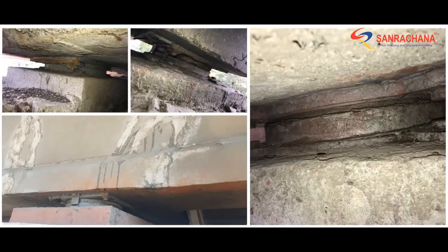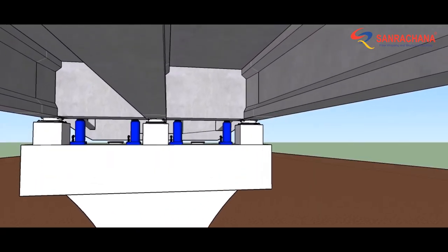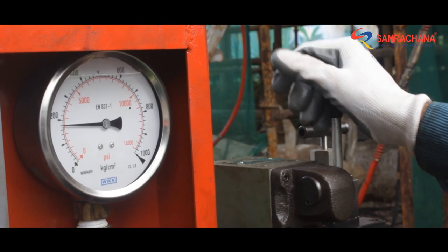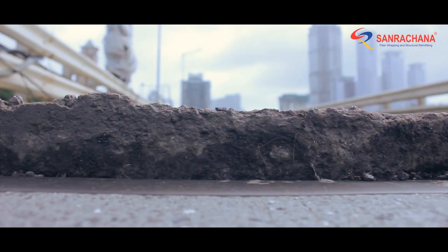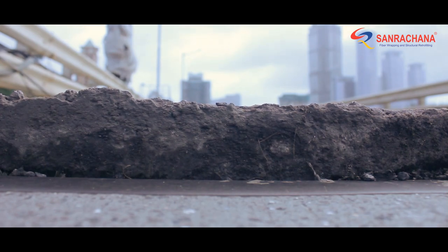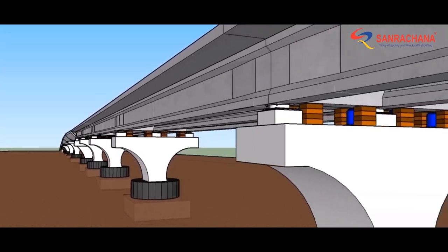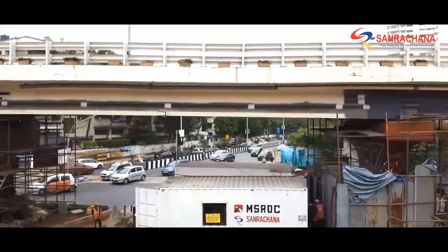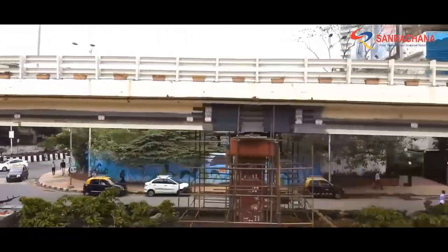This concluded the strengthening activity, and the bearing issue could now be attended to. For bearing replacement, seven continuous bands weighing 200 tons each had to be lifted at once using hydraulic jacks in a sequential manner. A total lift of 120 to 150 mm was attained in four separate lifts.